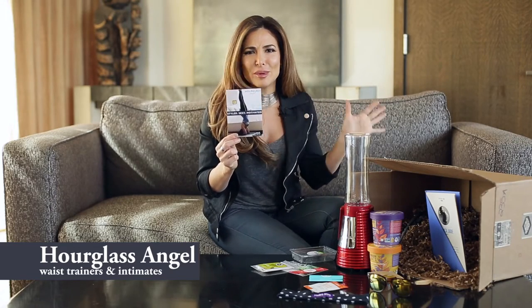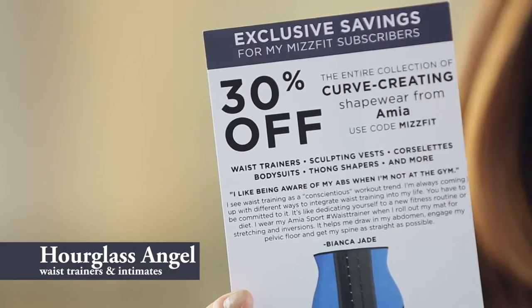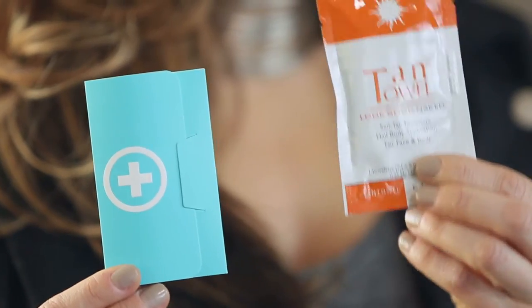I wanted you guys to have the chance to try waist trainers out because I know you're constantly commenting on my pictures of them and asking me questions — now you get 30% off. I've got two skincare items in this box, because you know how I love my skincare. The first is a pro collagen moisturizer and serum duo, and this one you can use for your face or your body.